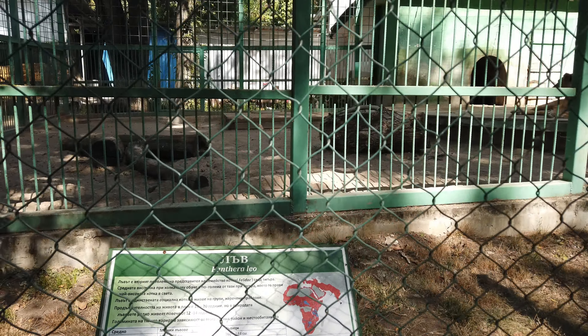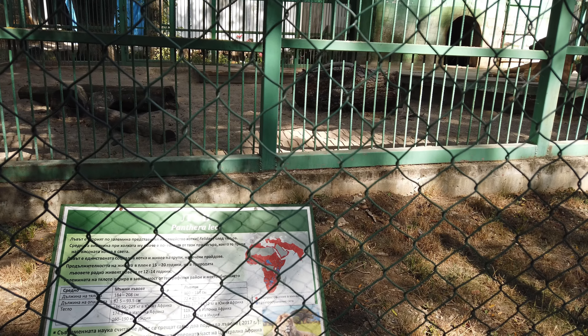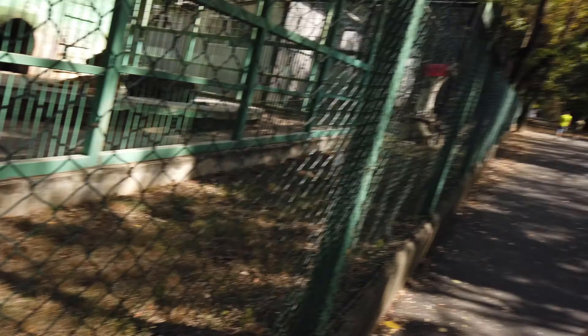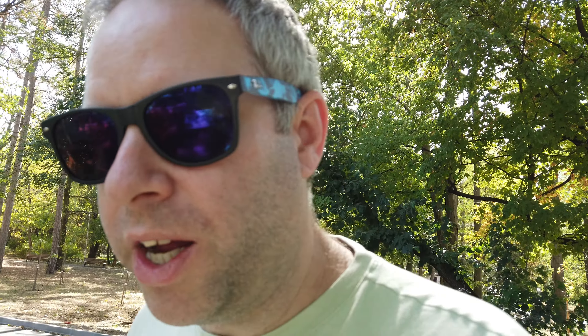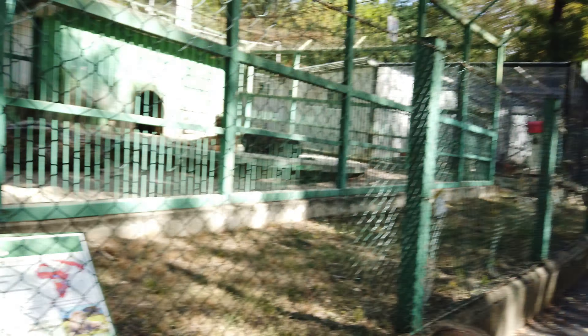So it's from 1960 — Soviet times. They've got information about it. That's actually another thing: it's a lion, and that's what the currency is named after. The currency is named after the lion — the Lev. So that's where the name Lev comes from. They call it Pantera Leo, which I'm guessing is the Latin name.